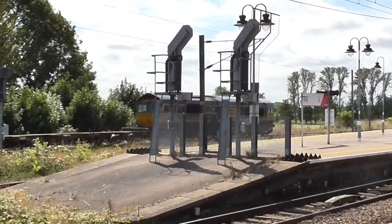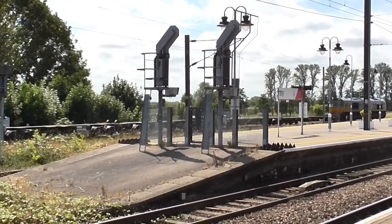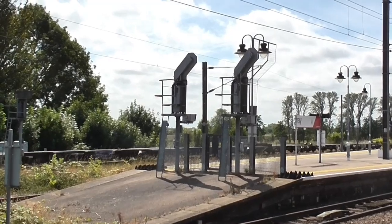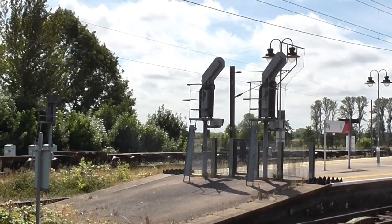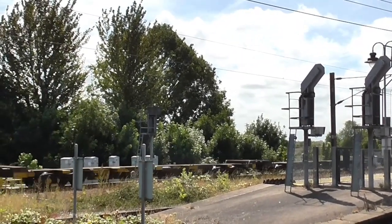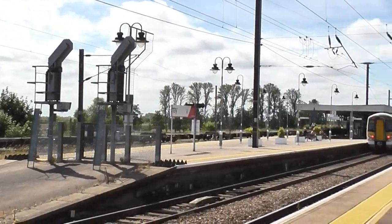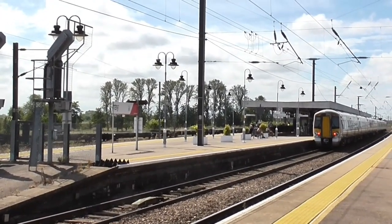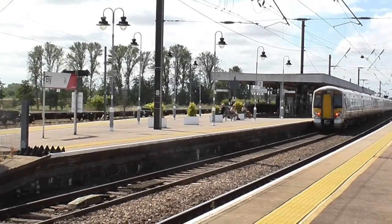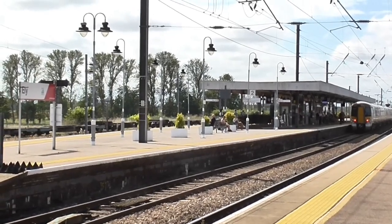66741 Swanage Railway passing through the loop on its way to Felixstowe North Terminal with its intermodal in tow. Meanwhile in Platform 2, 387105 and 387117 are setting off working the 1218 service to London Liverpool Street.